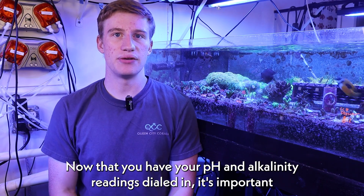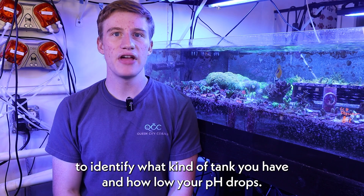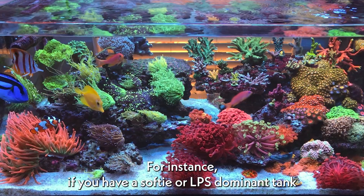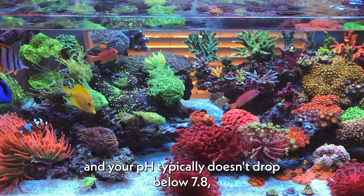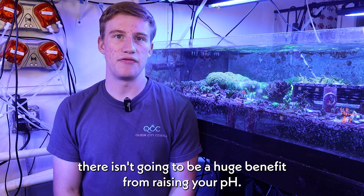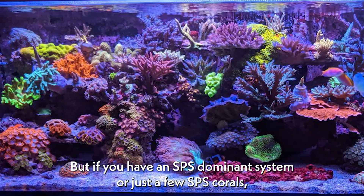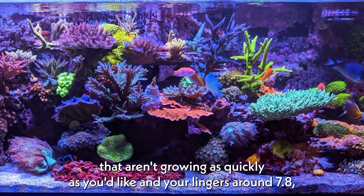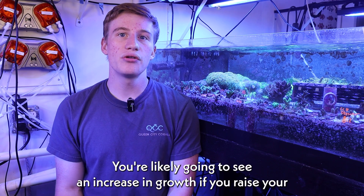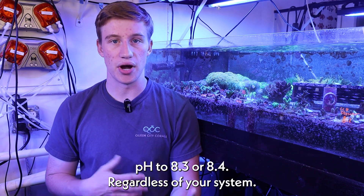Now that you have your pH and alkalinity readings dialed in, it's important to identify what kind of tank you have and how low your pH drops. For instance, if you have a softy or LPS dominant tank and your pH typically doesn't drop below 7.8, there isn't going to be a huge benefit from raising your pH. But if you have an SPS dominant system or just a few SPS corals that aren't growing as quickly as you'd like and your pH lingers around 7.8, you're likely going to see an increase in growth if you raise your pH to 8.3 or 8.4.